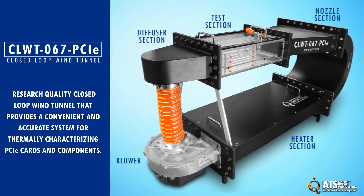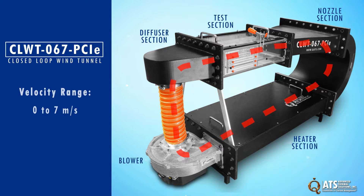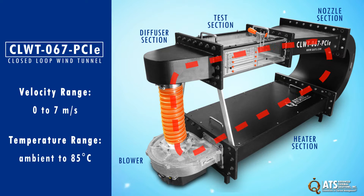The ATS CLWT-067 PCI-E is a research quality closed loop wind tunnel that provides a convenient and accurate system for thermally characterizing PCI-E cards and components. This closed loop wind tunnel features a velocity range of 0 to 7 meters per second and a temperature range from ambient to 85 degrees Celsius.